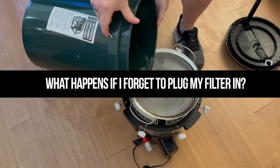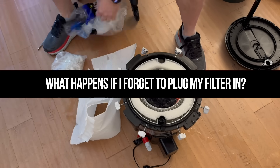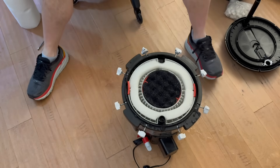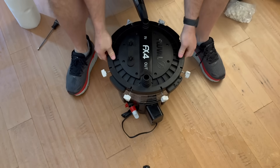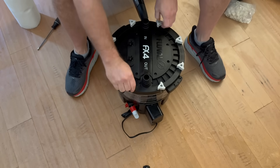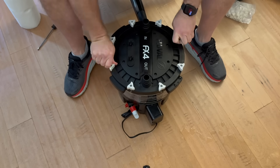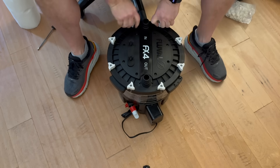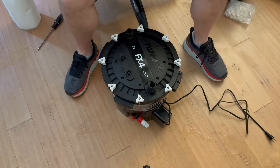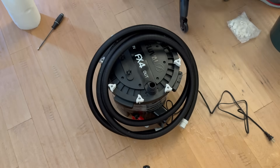What happens if I forget to plug my filter back in? Bacteria dies fast without oxygen — a few hours off can actually crash your tank. You want to make sure it's always running. You're probably safe if it's just a few hours, but if it's off overnight, you need to monitor ammonia and nitrate for the following days to make sure you don't get any spikes. If it does spike, do a water change right away.